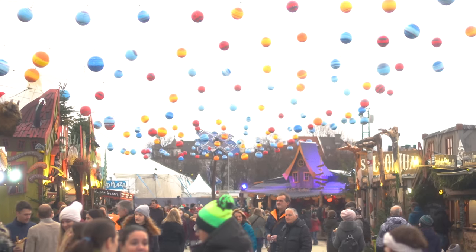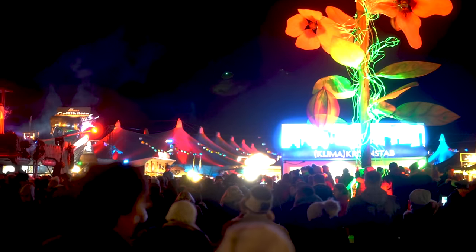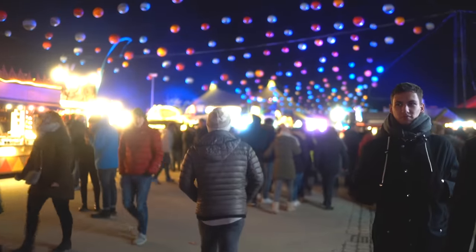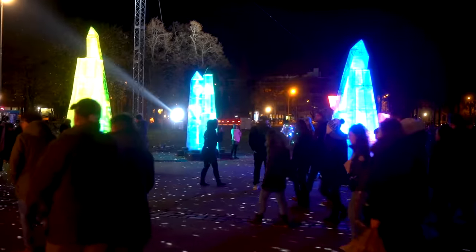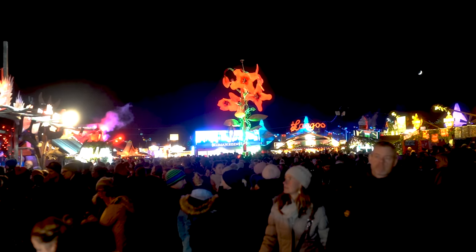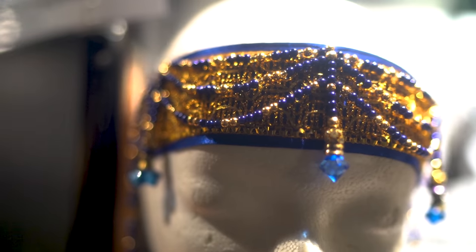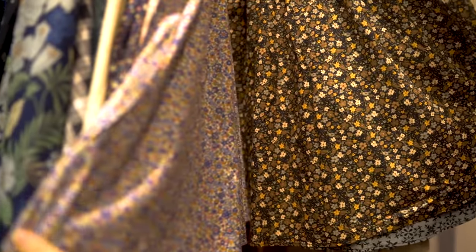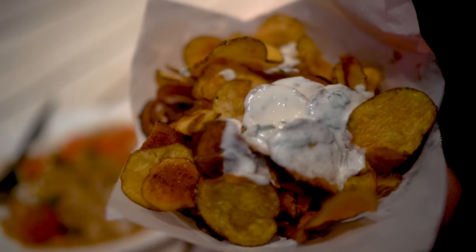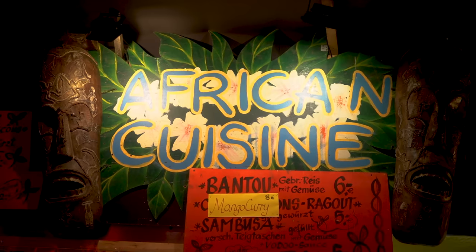Now for our third suggestion, let's get a little bit quirky — with Winter Tollwood, held in the exact same spot as Oktoberfest just two months prior. It astounds me that they can so quickly remove all the beer tents and roller coasters to create this hipster winter wonderland. Considered the cool Christmas market, Tollwood subverts all the traditions to do something different. You'll either love it or you'll hate it, and I'm a big fan. What has me hooked is the food, as this is the foodie market, with stands and stalls offering dishes from around the world.